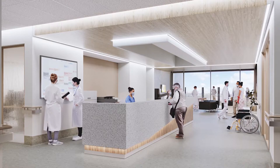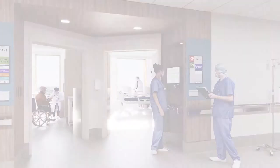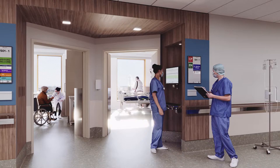Spaces throughout invite family and friends to be an active part of therapy and healing, including family rooms, visitor lounges, cafes and courtyards. The entry portals for paired patient bedrooms feature shared charting stations, a PPE area, personalised signage and good views to both patients for care teams.